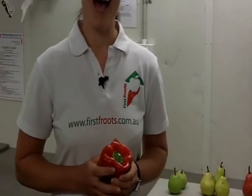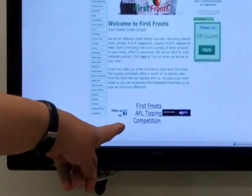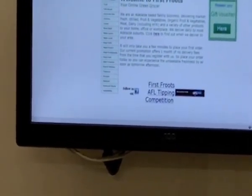Talking about football — footy tipping has started. If you're interested in the footy tipping, on our homepage there's a link just down the bottom of the page. We've got weekly prizes of $25, and at the end of year we've got a $250 prize. Also, if you refer a friend to First Fruits, you go into the draw to win tickets to one of the showdowns.